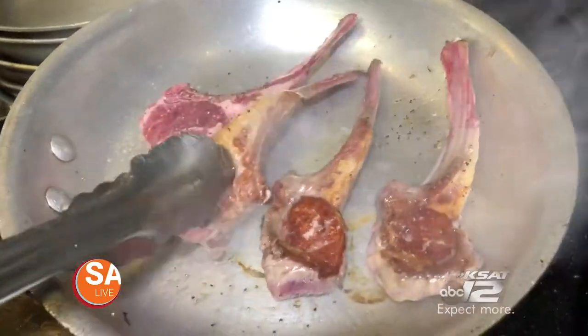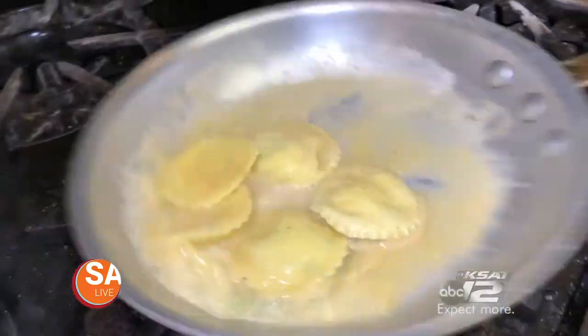Plus, they have a lamb chop and ricotta cheese stuffed ravioli dish that is way too fancy for my blood.